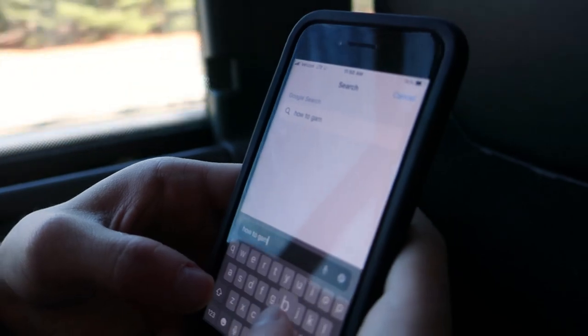I've never done this before so I think I'm gonna need some help — how to gamble.